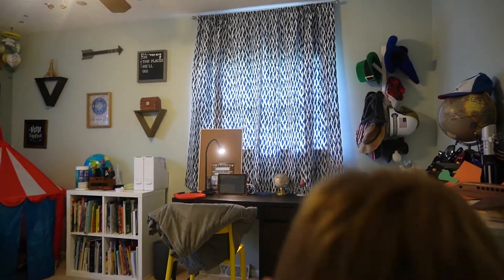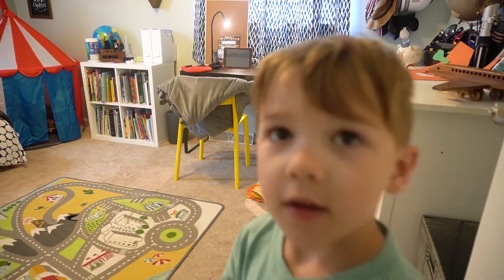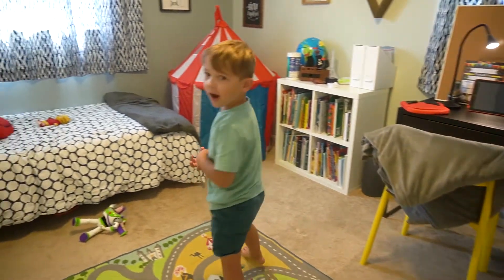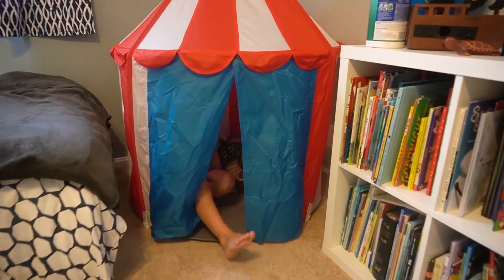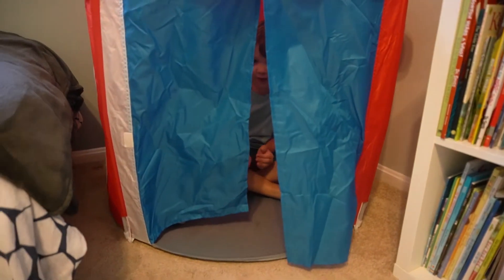Landon, do you want to give everybody a little tour of your new room? Okay, so my dad has to show you the first part. You do the tour and I'll hold the video. This is the book area. You got the tent so you can read — is this your new circus tent? Yeah. And reading tent? You can read in it.